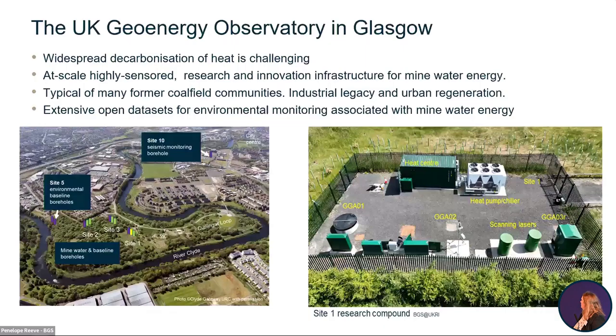I shall just begin with an overview of the UK Geoenergy Observatory in Glasgow. It echoes some of the comments that Zoe made — this is a doing facility, a real facility in the ground in Glasgow.